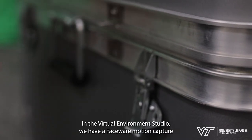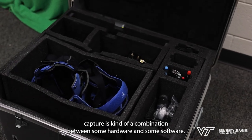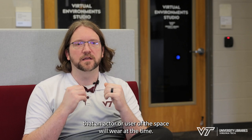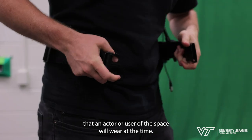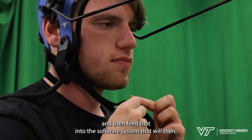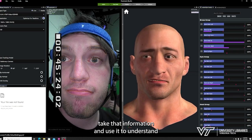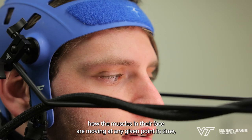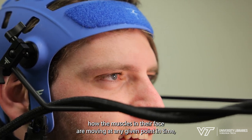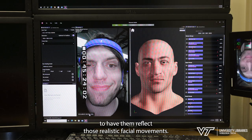In the virtual environment studio we have a Faceware motion capture helmet. Facial motion capture is a combination of hardware and software. The hardware includes a special helmet, cameras, and lights that an actor or user wears. It takes high frame rate video and feeds that into the software system, which uses it to understand how the muscles in their face are moving at any given point in time, giving data points that can be mapped to a digital avatar.